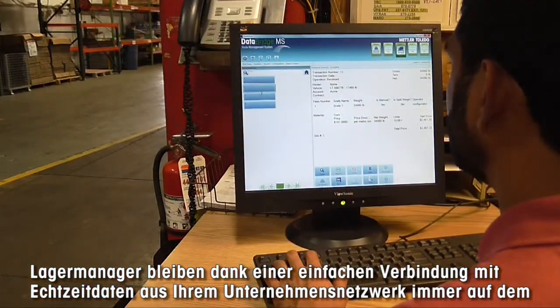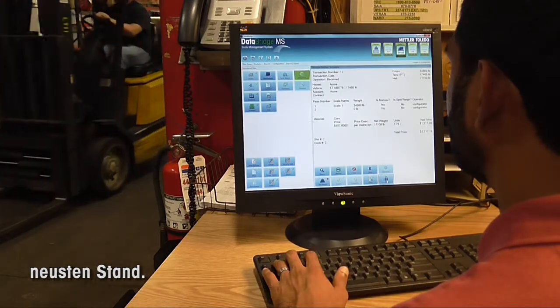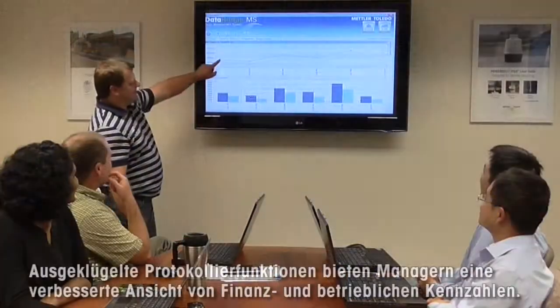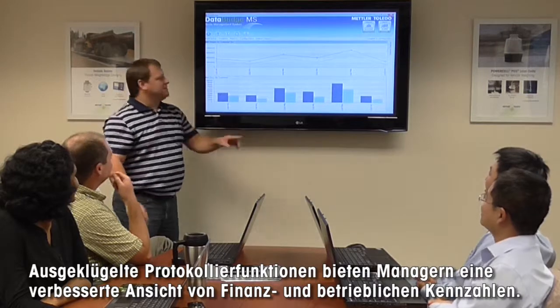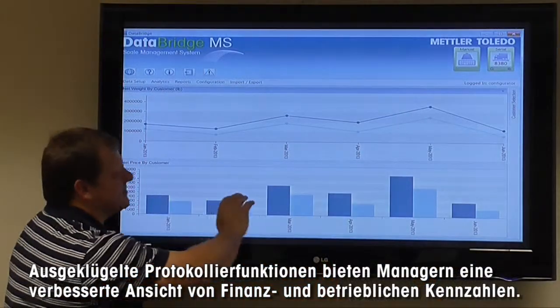Inventory managers stay informed with an effortless connection to real-time data across your company network. Sophisticated reporting capabilities offer managers an improved view of operational and financial metrics.